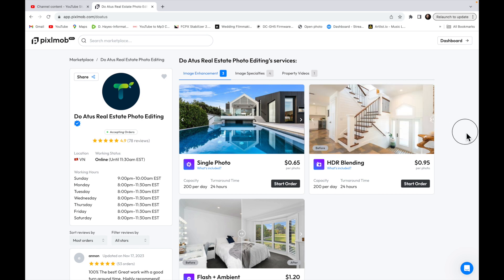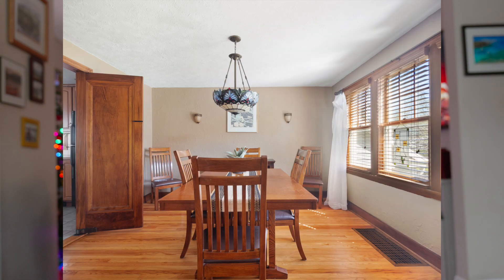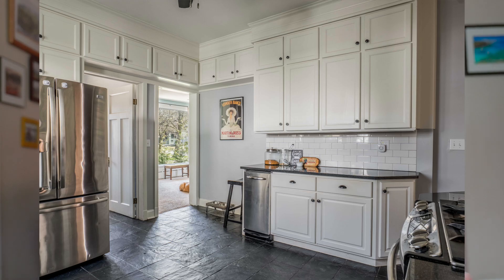I have outsourced both HDR and Flambient editing. For HDR I picked one of the best editors — it was about $0.95 an image and they did pretty good for the most part. But I would never use HDR as my go-to shooting style. Their Flambient editing was no different than what I can do — comparable to my work, which is a good thing. I highly recommend Pixelmob. I'm not affiliated with them at all, no affiliate commission — it's just the only site I've had experience with and they're very good.